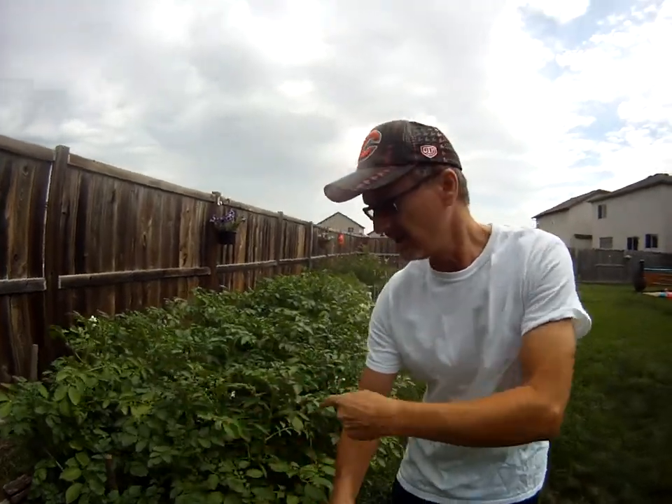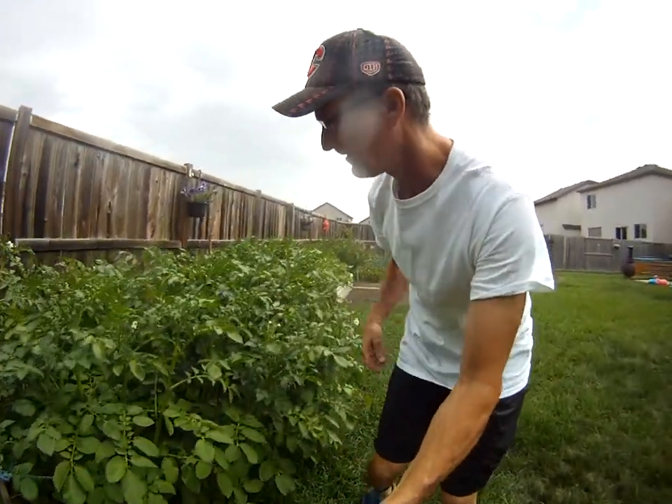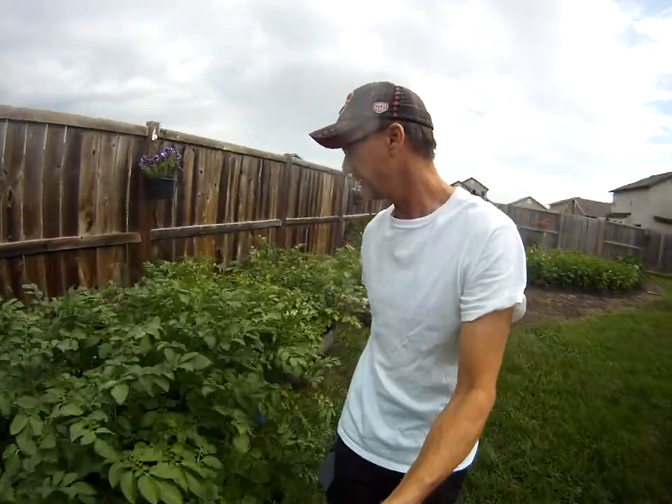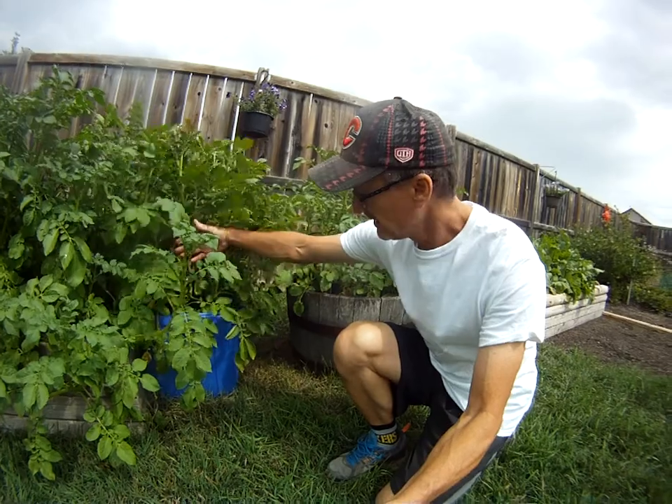Potato garden number one. You can see the size of these. Lots of stuff going on here — crazy. The blue bin, the recycle bin. Way too many seeds in there. Planted way too much but that's okay, doesn't matter. I had a whole bunch of extras. That'll be an interesting one later on.